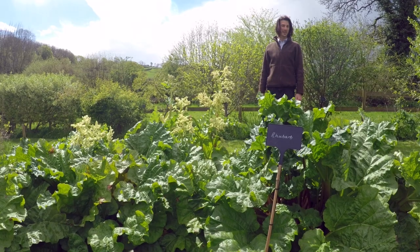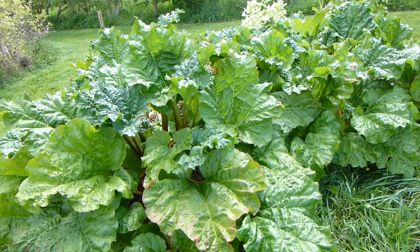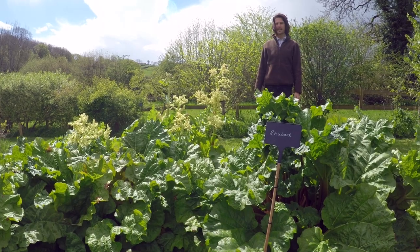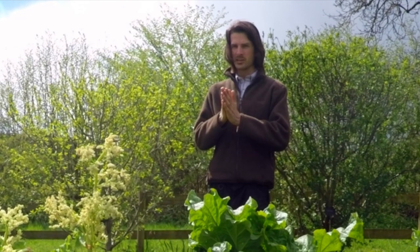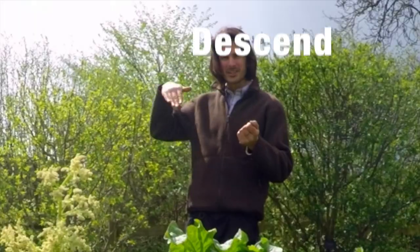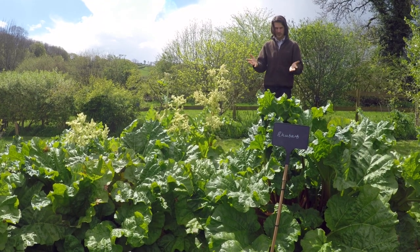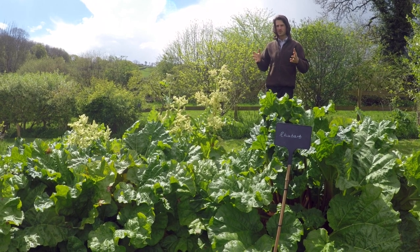If you haven't already guessed it from the title of the video, it's rhubarb. Today is April the 25th and it's feeling a very rhubarb-y day. It's also the day in the lunar month when the moon has just finished ascending and is now beginning to descend, but it's still a good time for harvesting rhubarb.